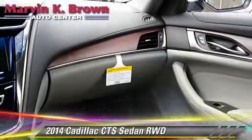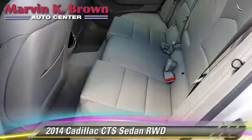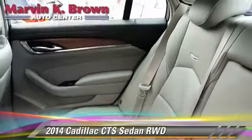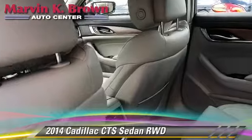Safety features include traction control, stability control, and four-wheel ABS. Comfort and convenience features include satellite radio, Bluetooth wireless, and navigation system.